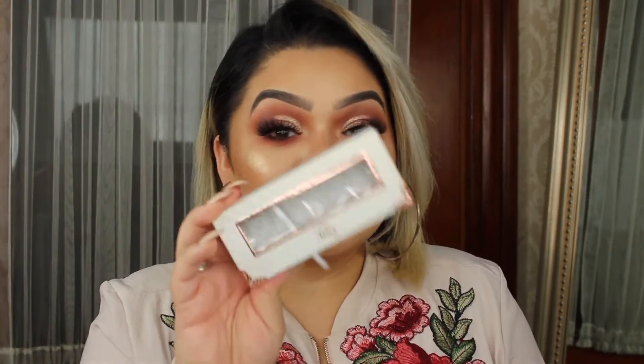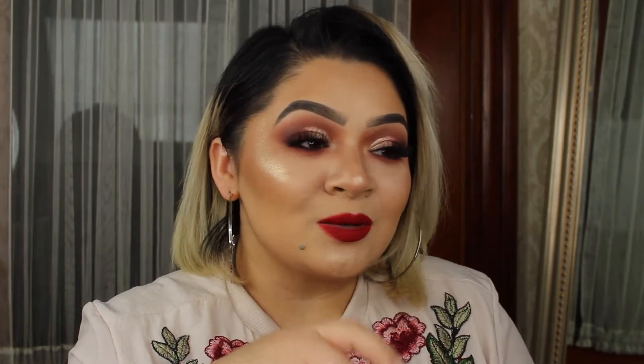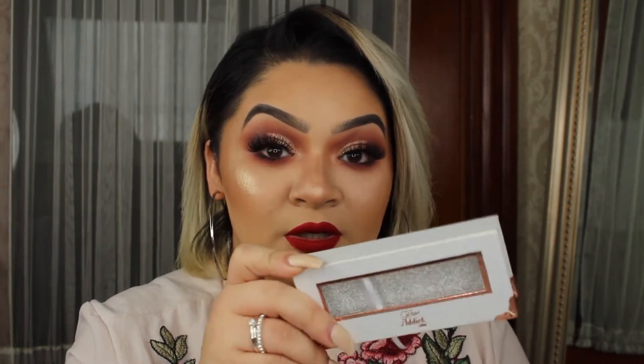You guys need to check her out. She has some dope lashes. Yesterday I was wearing the Posh ones and those are bomb. You know that my favorite ones are the New Bounsum and the Style Bella — those I will not replace for anything, they're my ultimate favorite. But these are probably it. They're so inexpensive and they are really, really pretty. So I think these are the ones that I'm going to be wearing from now on.